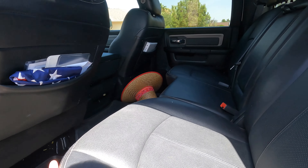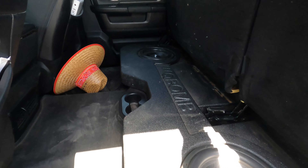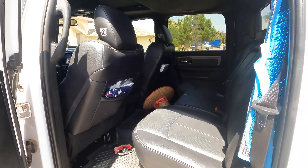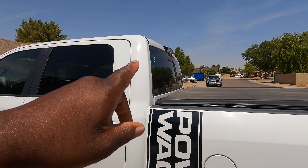Only thing I really added is two 10-inch subs. Truck is fully loaded — sunroof, heated and cooled seats, camera pointed right into the bed. But this is pretty much stock, leveled on 35s. That's it, nothing fancy.